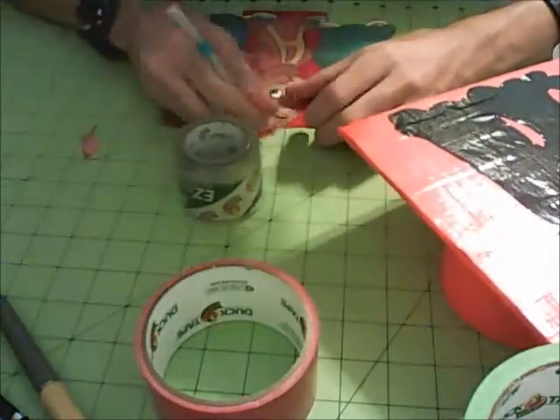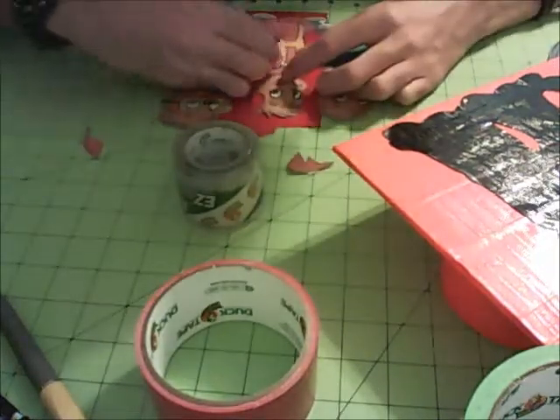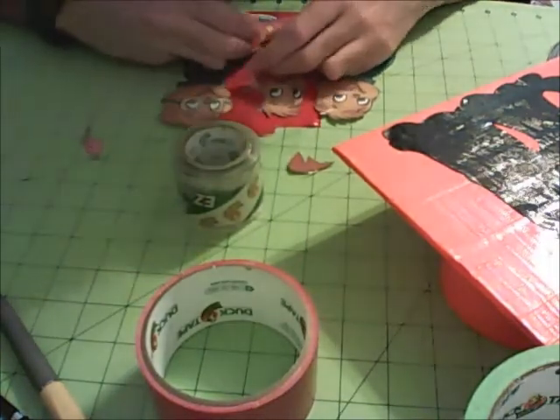I had some troubles with this painting towards the end — some of the pieces for their eyes got kind of lost, which annoyed me a little bit. But I got through it and was thankfully able to get this timelapse out for you guys.